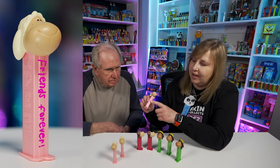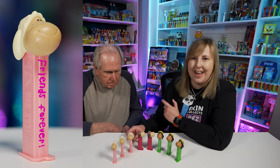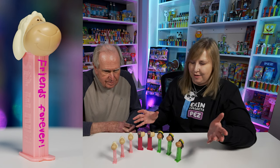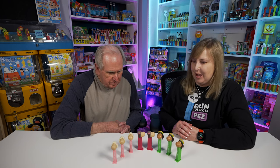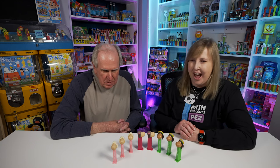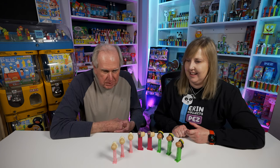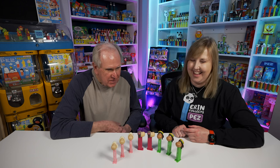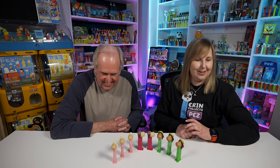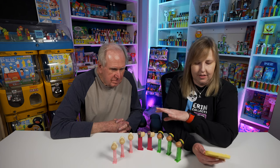There are three Jolly Rosa PEZ that have fuchsia print on the stem instead of white, with the same three sayings. Neither of us have them - we both just have the white print versions. I don't know if I care to have them; maybe I'll find them one day and buy them, but I won't actively seek them out. We both have eight, which is a complete set.